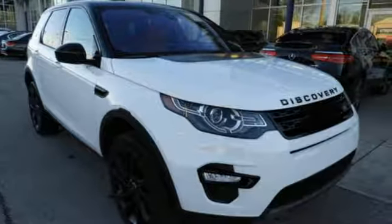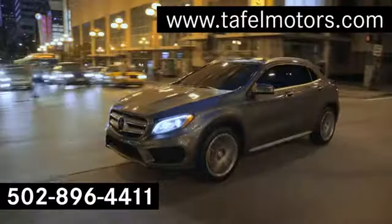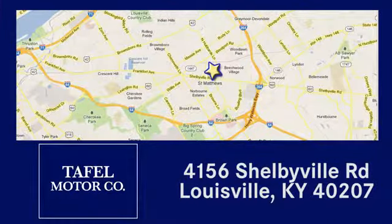See what it can do when you take it for a test drive. Visit us online at taffelmotors.com. Call or stop in at 4156 Shelbyville Road in Louisville. A memorable experience awaits.